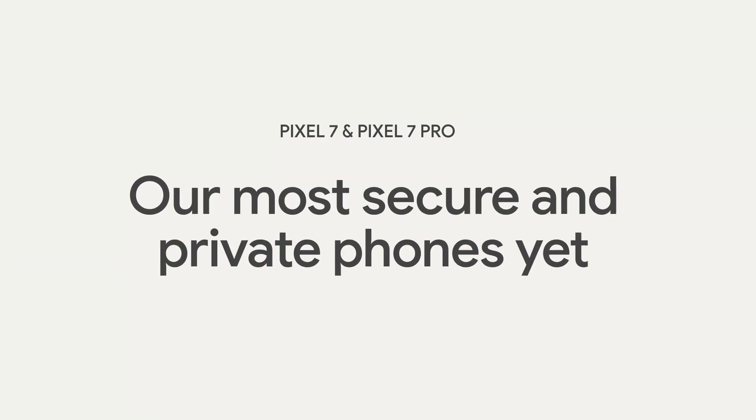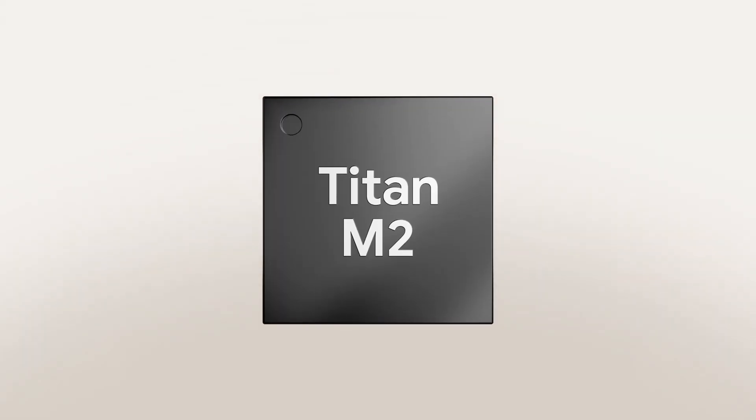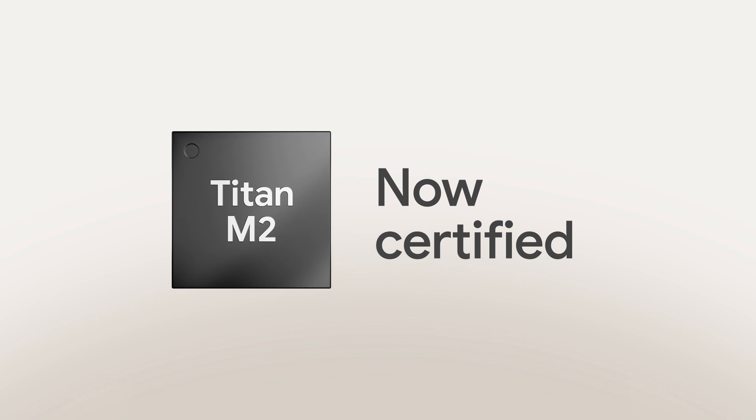That's why we've built Google Pixel 7 and Pixel 7 Pro to be our most secure and private phones yet. Pixel 7 has multiple layers of verifiable security with our custom Google Tensor SoC and our dedicated Titan M2 security chip. Titan M2 is derived from the same chip we use to protect Google Cloud data centers, and it's now Common Criteria certified to the highest security level possible, meaning that Titan M2 meets the same rigorous protection guidelines trusted by banks, carriers, and governments.